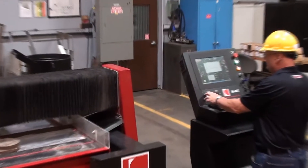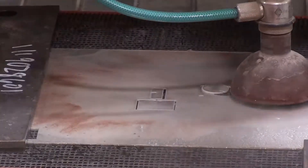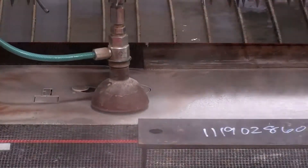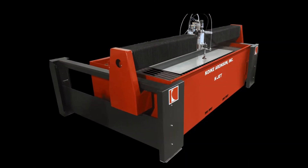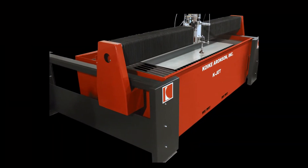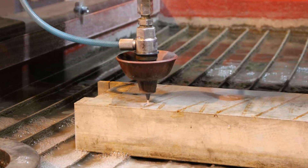In this example, we're cutting an aircraft instrument panel out of one-eighth inch aluminum. Depending on the size of parts you wish to cut, the KJET is available with cutting areas as large as 72 by 144 and a load capacity of up to 125 pounds per square foot.